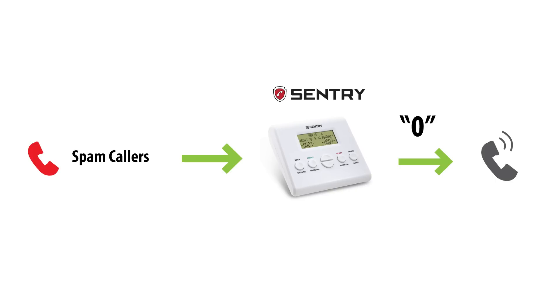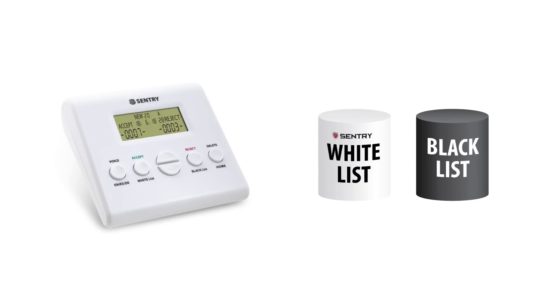You may ask: what if the spam caller still presses 0 after hearing the warning message? Our statistics show that although this is possible in theory, it just doesn't happen in reality. In the extremely unlikely event that it does happen, you can always move his number from the white list to the black list with one touch.